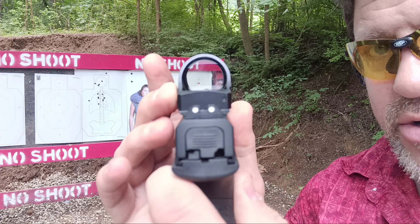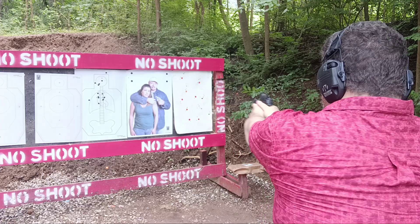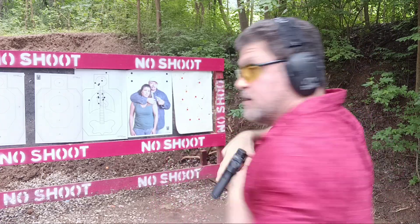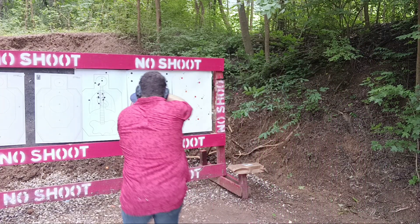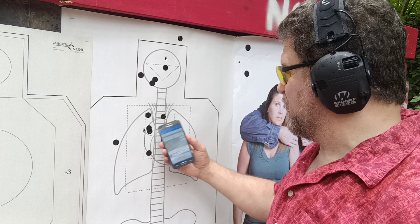Let's turn this all the way down. I think I got it! No sights! No sights! 106, the first hit.